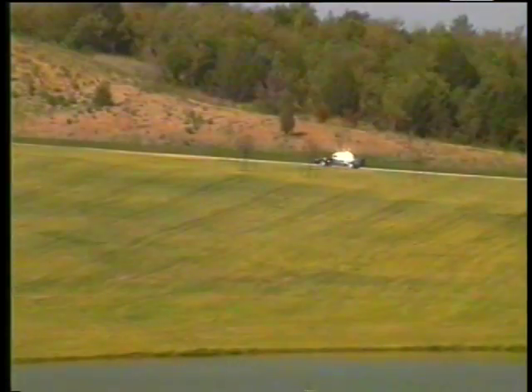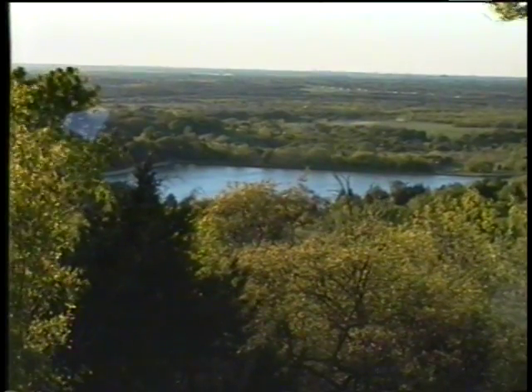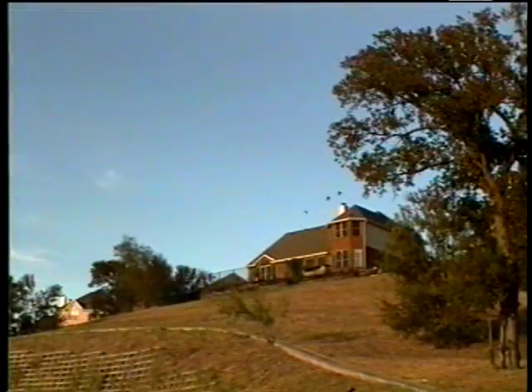Just past Dallas Baptist University on Mountain Creek Parkway is the newly constructed Dallas-Fort Worth National Cemetery. Mountain Creek is also one of the few places in the whole of Dallas County that can boast honest-to-goodness hills and elevation.